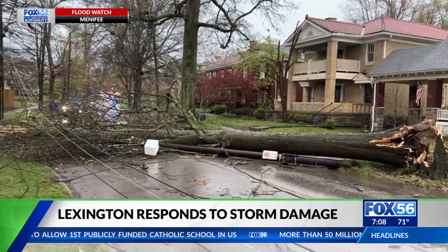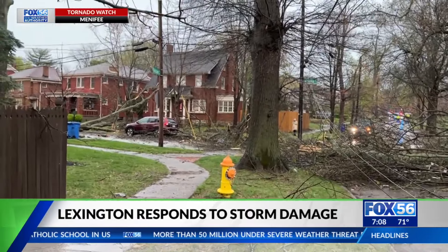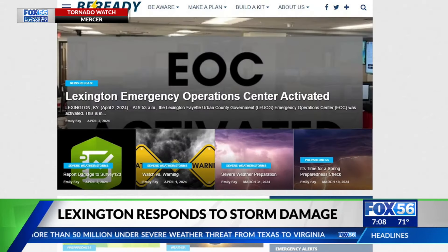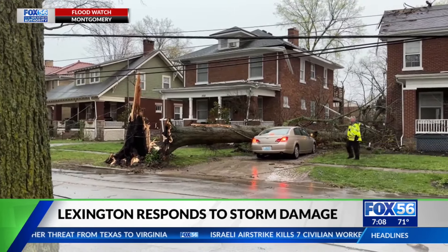When it is safe to begin cleaning up, officials suggest you document the damage — both for your insurance and for the city to understand the full impact of the storms — by reporting to BeReadyLexington.com. Consider hiring professionals for cleaning up big trees for your own safety.